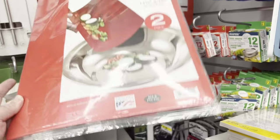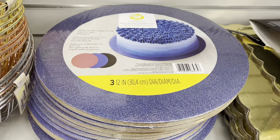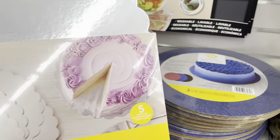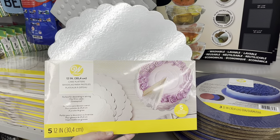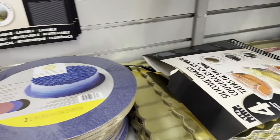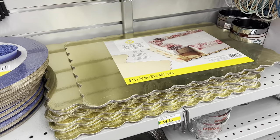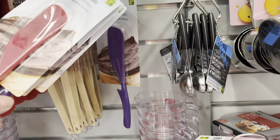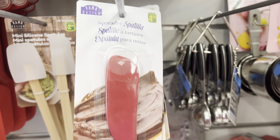They have these new chopping boards by Chop Chop. I'll also show you the Wilton cake rounds and rectangles — these are great if you're into decorating or need something to put your cake on. Really great prices for the Wilton brand. I also found this adorable spreader spatula — it came in two colors.